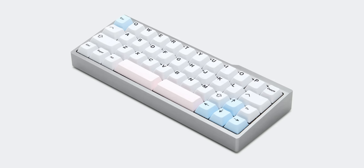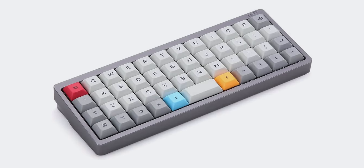Going even smaller, we have the highly niche size of 40% keyboards. These only have the full alphabet without the arrow keys or function row, and the purpose is to go as small and as unique as possible, with reliance on your own configuration of different layers of functionality. It's a pretty cool concept and something I would recommend only if you're willing to experiment.